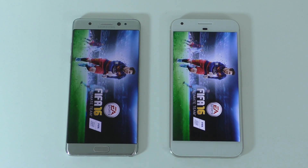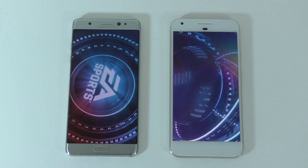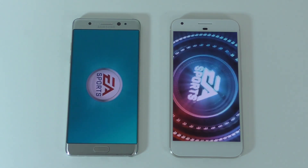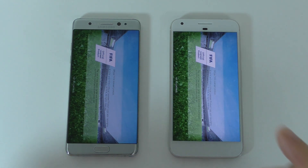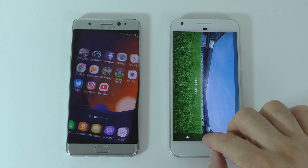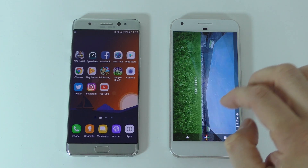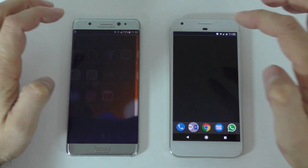The game started a bit faster on the Pixel, but I'll give it a second to actually load so we get a fair result. It looks like the Note 7 loaded first. We'll leave that in the background. The next test is the speed test — I'm going to show you the speeds I got earlier today.